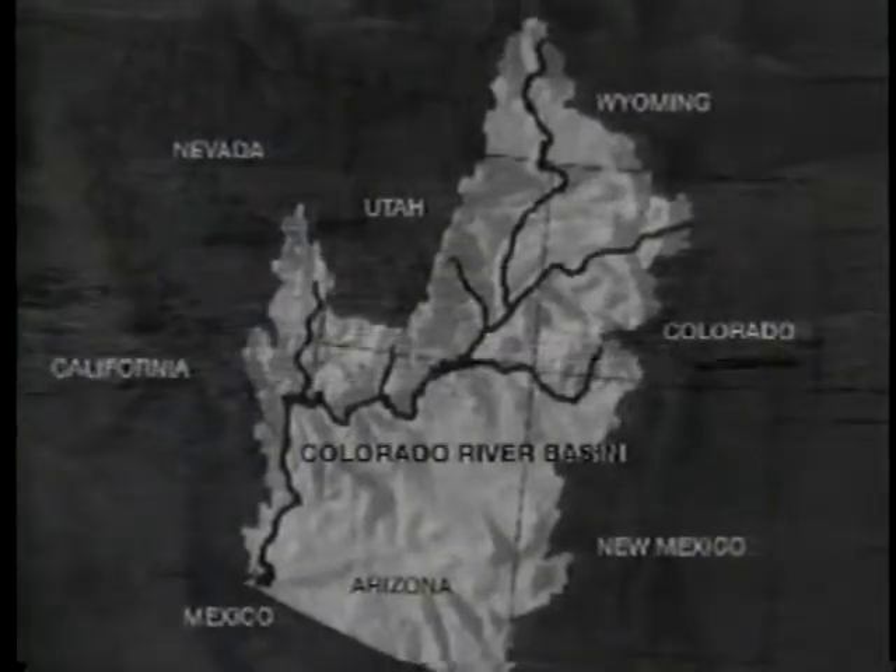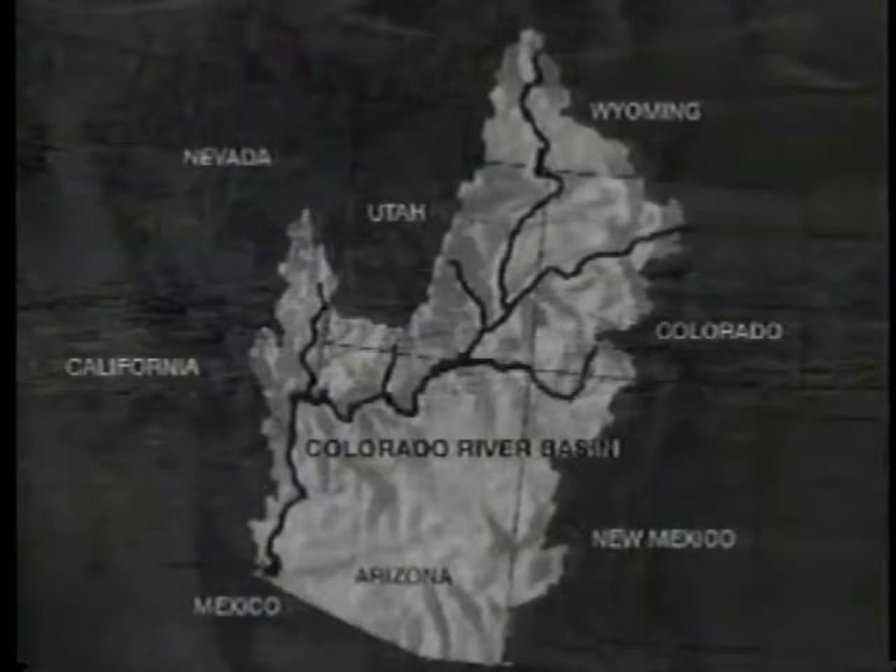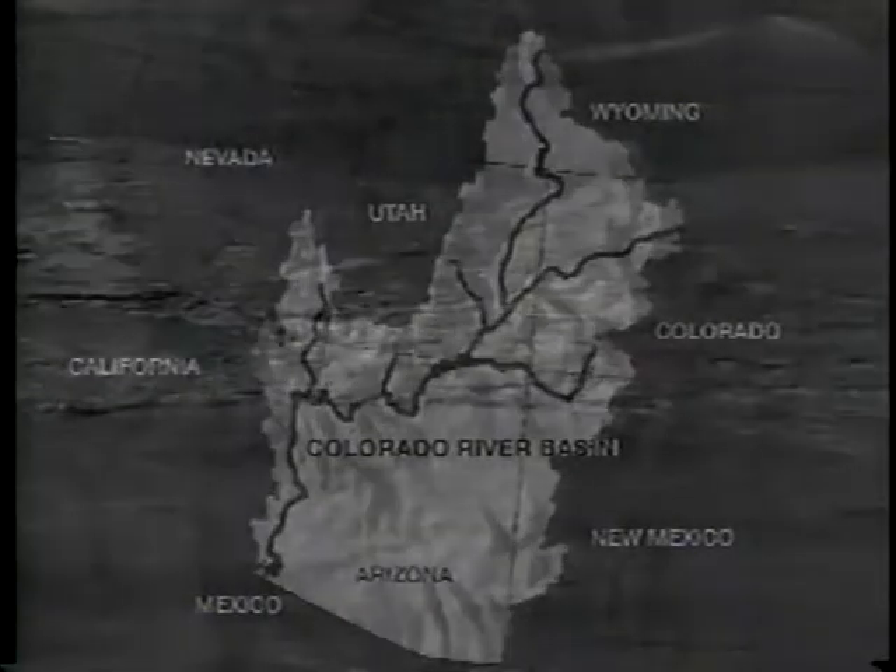In Mexico, small earthen dams had been erected in futile attempts to control it, but by 1920 it became clear that something monumental had to be done.